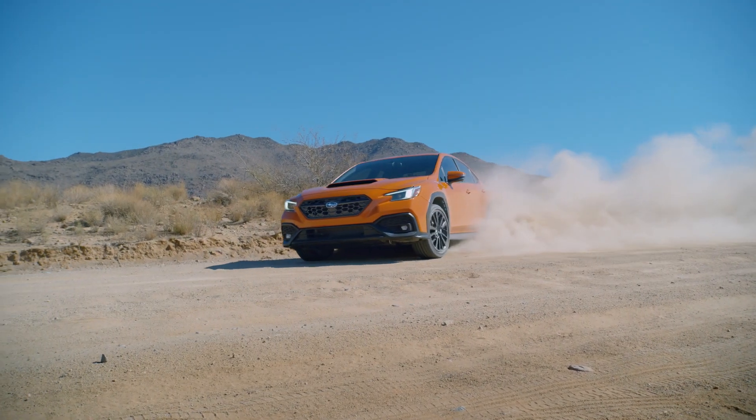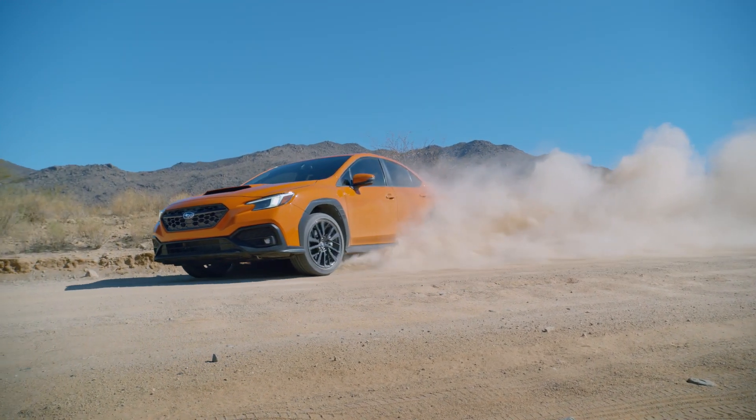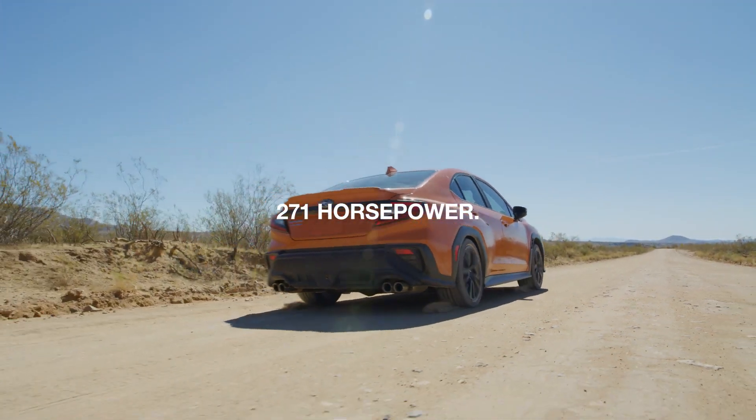The 2022 Subaru WRX is new from the wheels up. At its heart is a new 2.4-liter Subaru boxer engine with 271 horsepower.